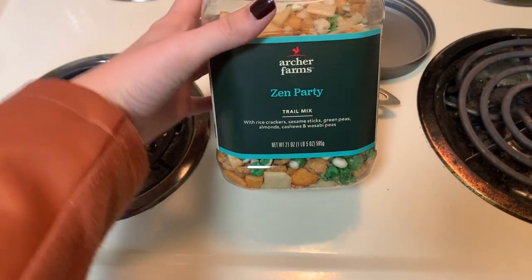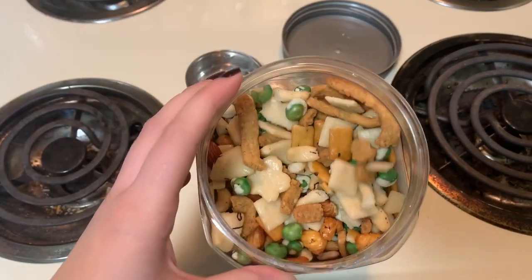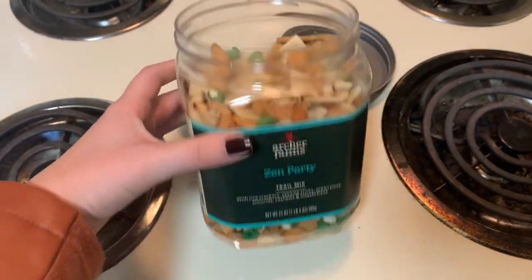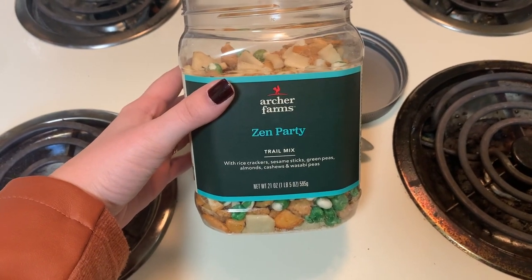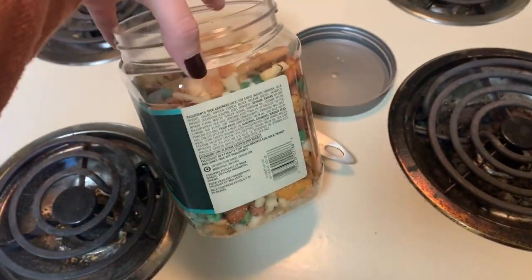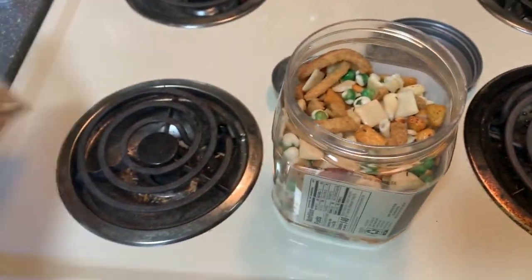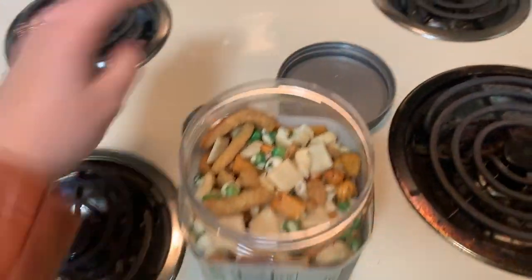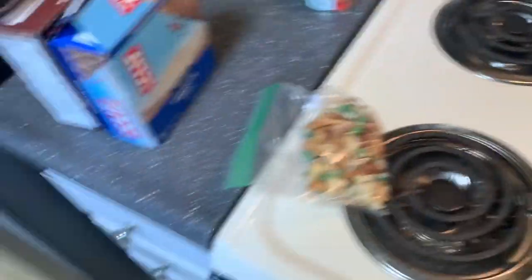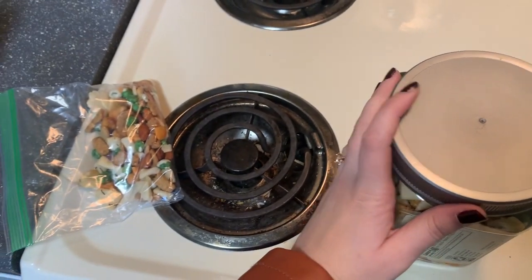This is the snack I'm bringing for later — it's the Zen Party mix, so it's got wasabi peas, crackers, sesame sticks, green peas, almonds, cashews, and wasabi peas. One-third of a cup is a serving at 140 calories, so I put two-thirds of a cup into a plastic bag, which is two servings. I was going to bring a Clif Bar, but I'd rather have two-thirds cup of this mix instead.